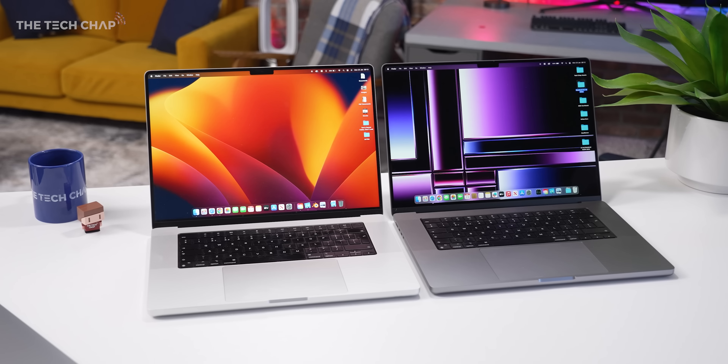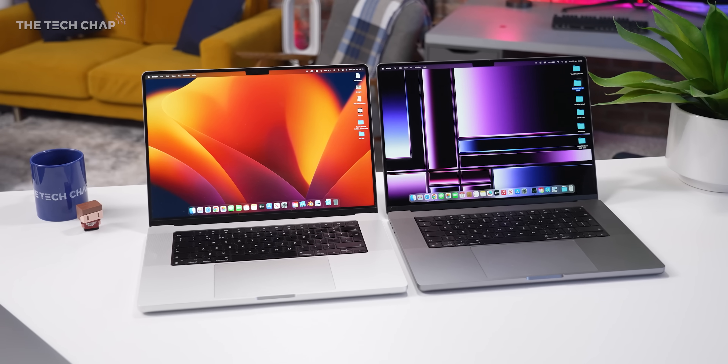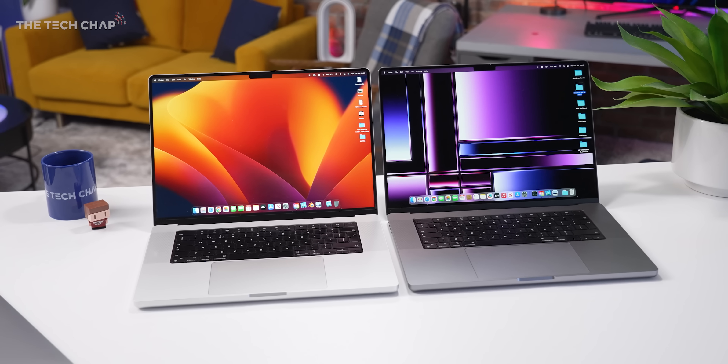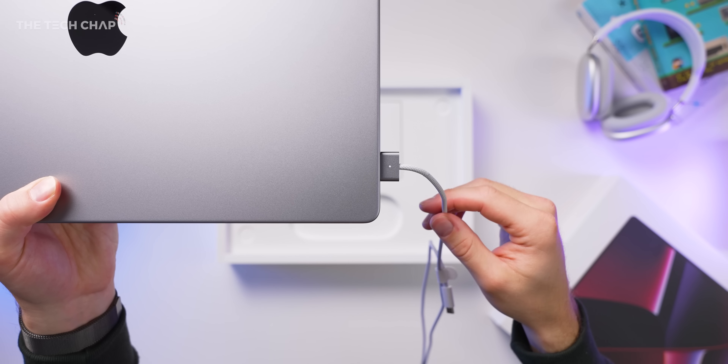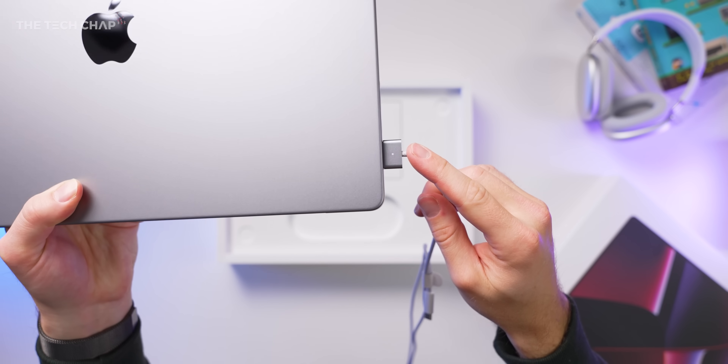This came out October 2021, and fortunately I have a slightly different color of the new one. This is silver, this is space gray, because from the outside these are physically identical. The only difference is this gets a new color-matching MagSafe cable.